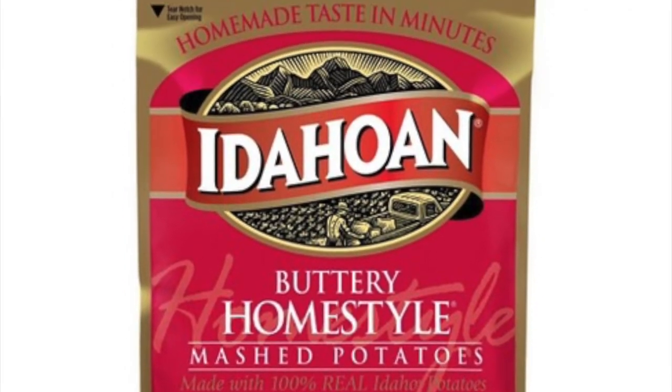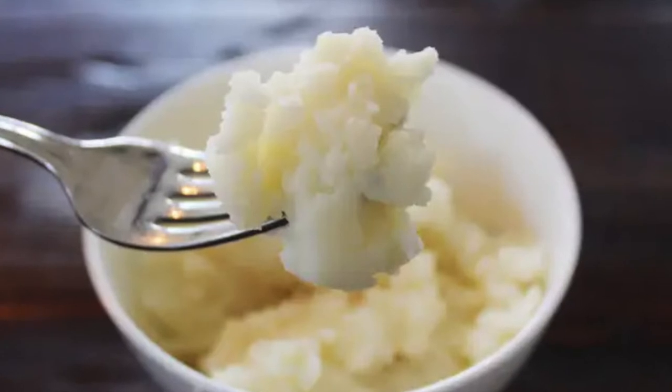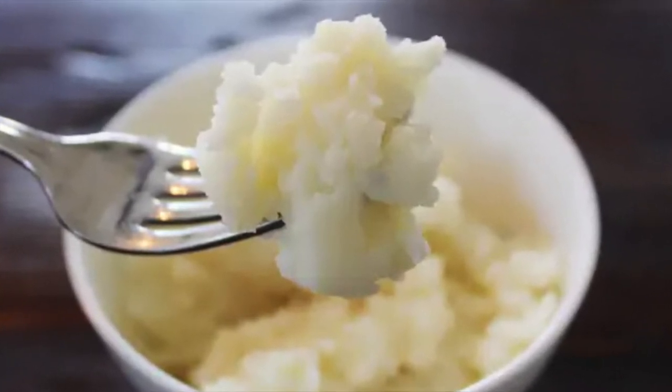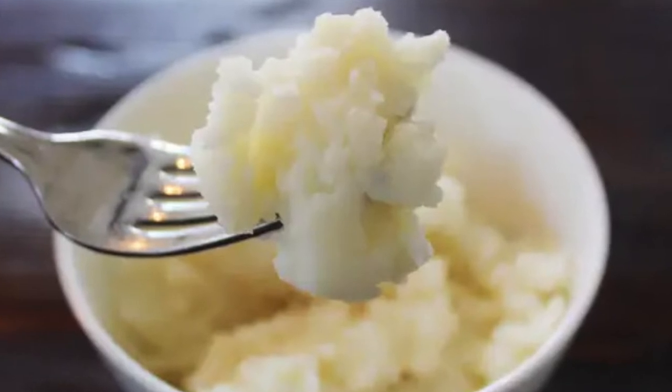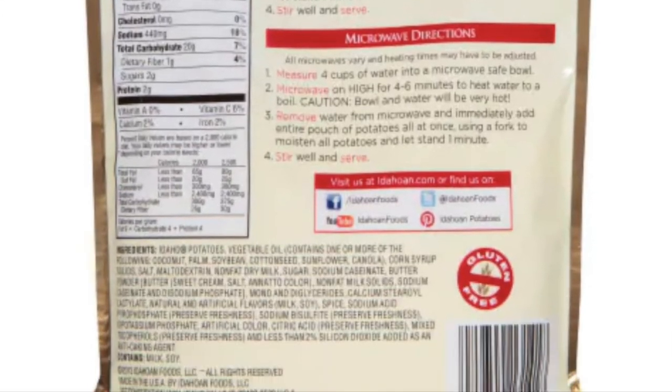It's Instant Mashed Potatoes! Instant Mashed Potatoes are one of those hearty side dishes that are super quick to make. However, like most things that are quick and on the go, it makes me curious — what is Instant Mashed Potatoes actually made of? So, to the ingredients list!